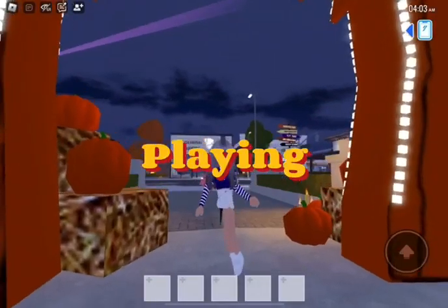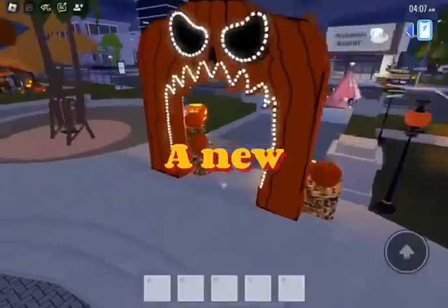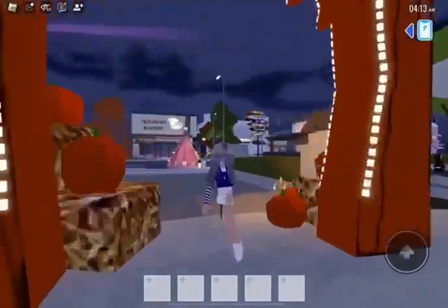Hey guys, today I'm playing Metro Life and apparently there is a new update — the Halloween update obviously. I want to try it out and see what new updates they got.